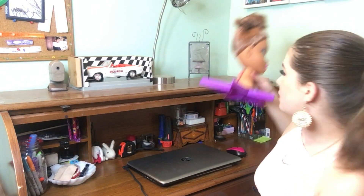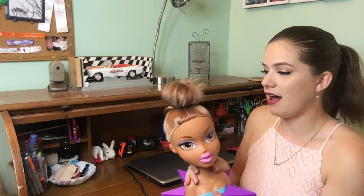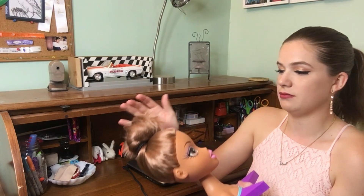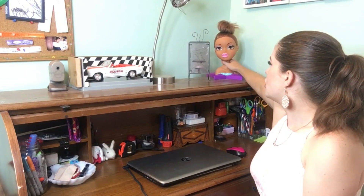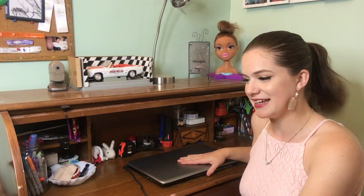Alright guys, so I'm going to start off the video at my desk. Now I use this desk on the daily. I'm not one of those people who just has a desk and doesn't use it — it's become a part of my daily staple. I obviously have my laptop, which is a crucial, crucial part of my day. I use it every day.